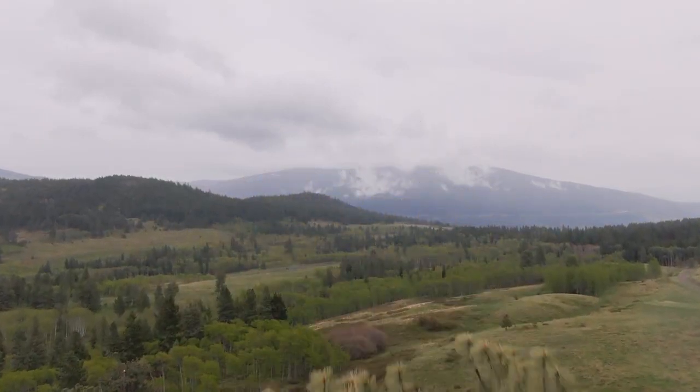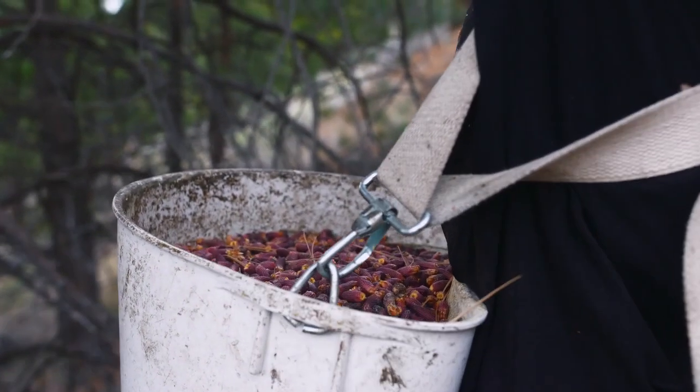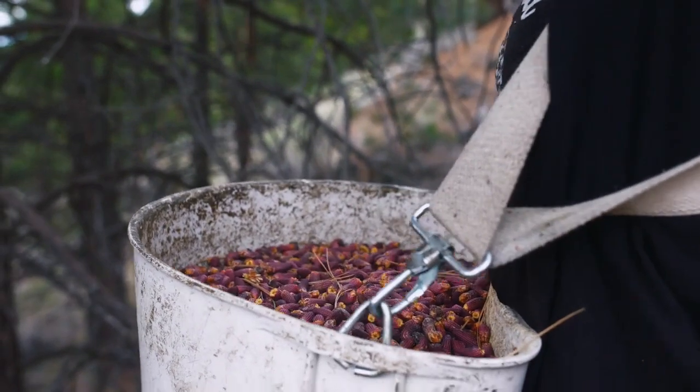We figured out that with all the pine trees around, we could probably go get some ourselves and just see what it is — see what the difference between the stuff we wild harvest and the stuff that's coming from other places. We just felt it was a better product. We got a lot more energy from it. It was sourced naturally.